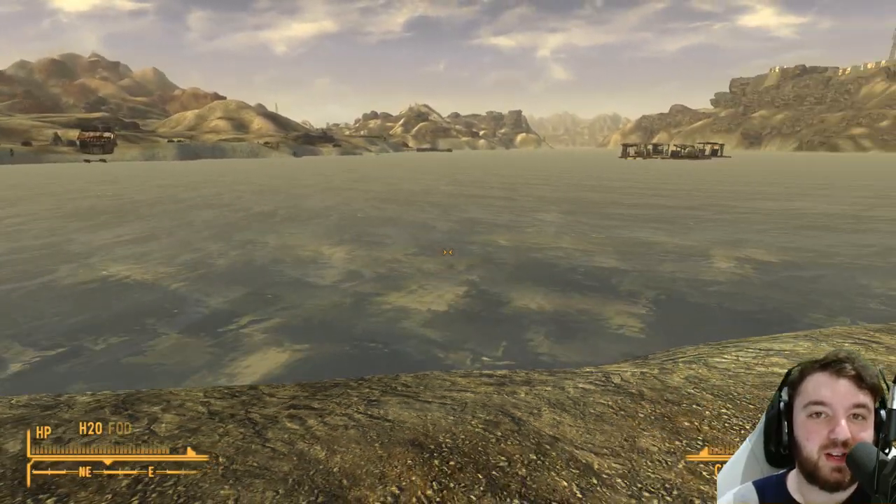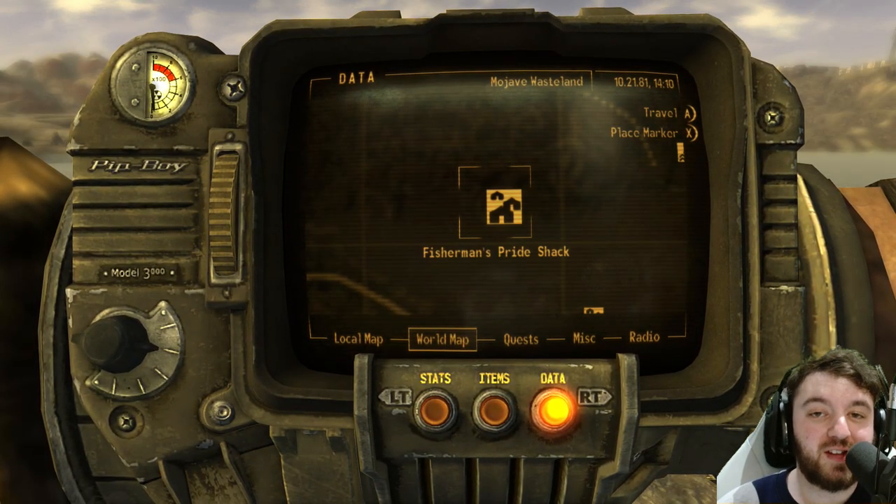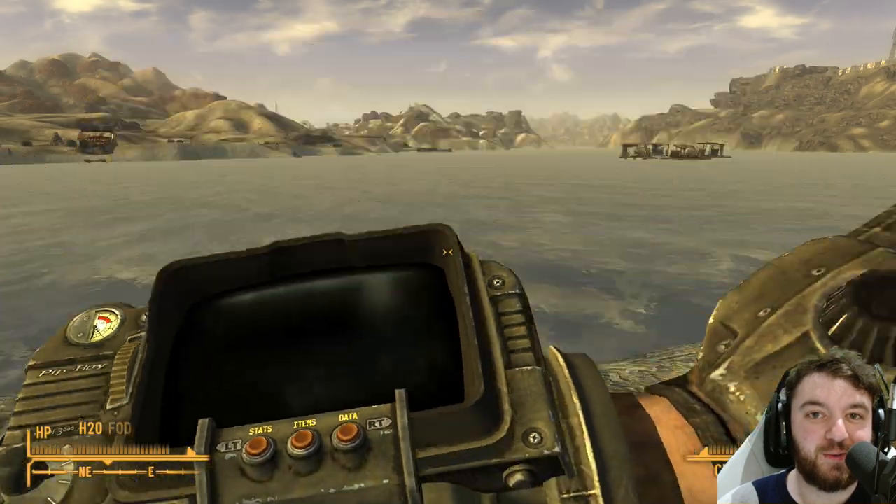I will see you all in the next episode, which I will be going over to Fisherman's Pride Shack. So I'll catch you all over there and get ourselves a wee skill book. Let's go. Bye bye.